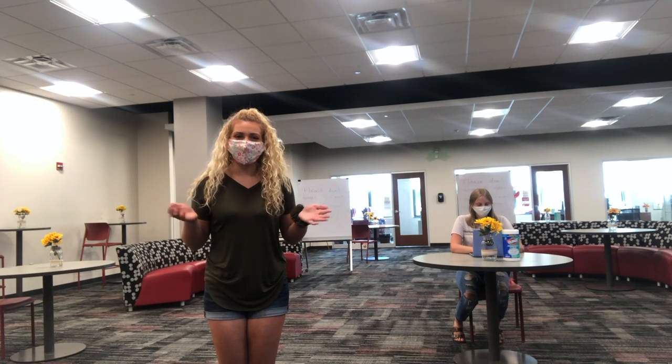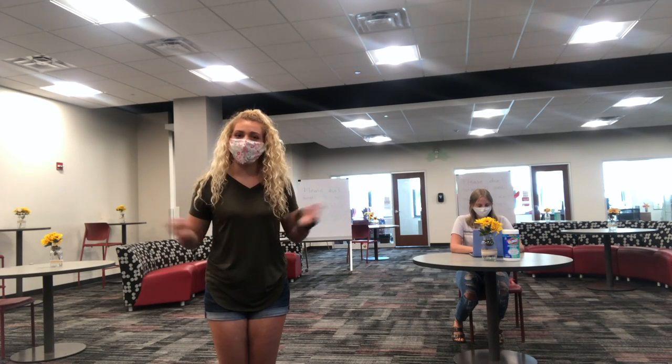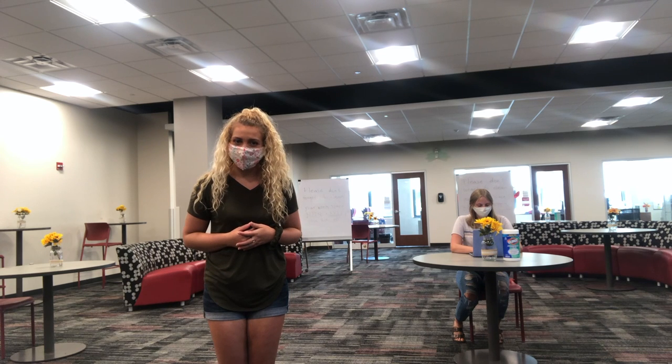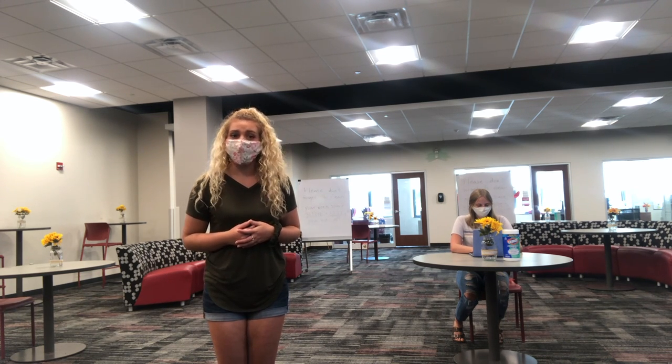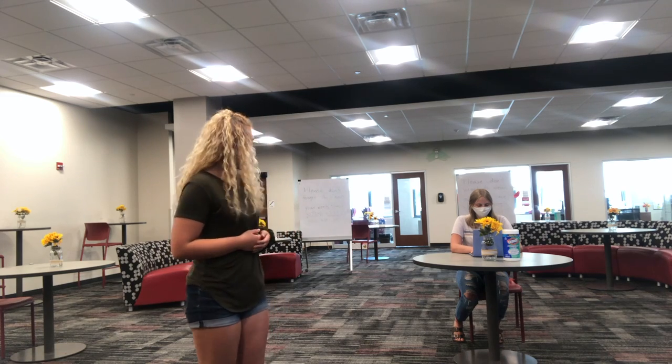So here we are in the honors lounge and as you can see it's very spacious and comfortable to work in. Another great thing about the lounge is you'll see a lot of other honors students working, which creates a big sense of community. Oh look, here's one right now.